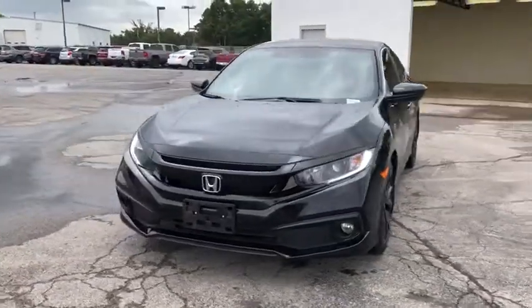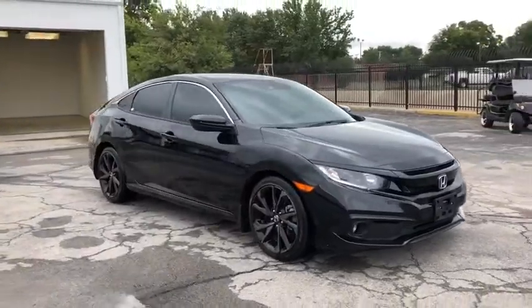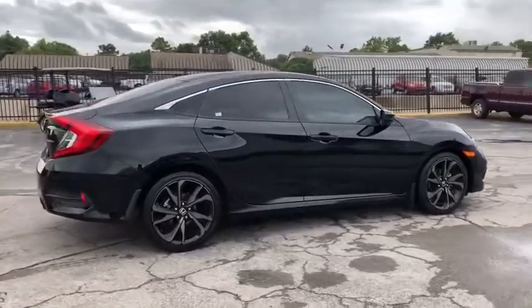Looking for the right vehicle? Check out the 2019 Honda Civic. Practical, awesome gas mileage, and incredibly reliable. This vehicle has less than 45,000 miles.